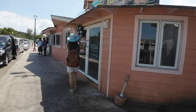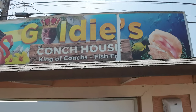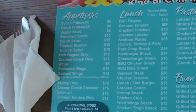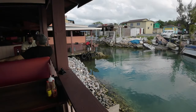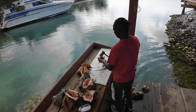Hi everybody, welcome back to Enjoying Retirement. Today we're in Nassau, the Bahamas, and I want to show you the best scorched conch I have ever had. The show the guy puts on to make it is just outstanding. If you're ever in Nassau, you'll hear about the Fish Fry, a collection of restaurants about a mile west of downtown Nassau.